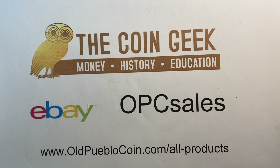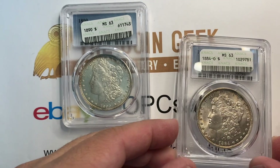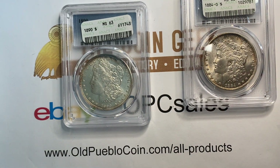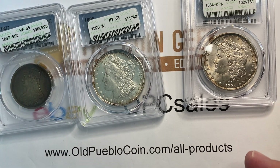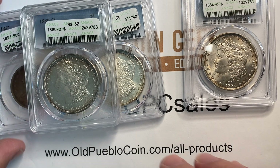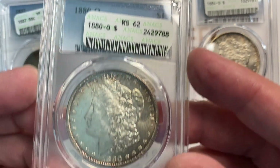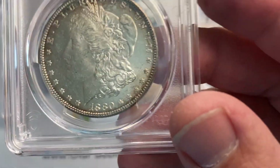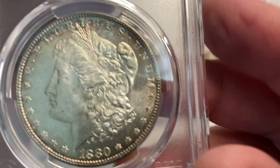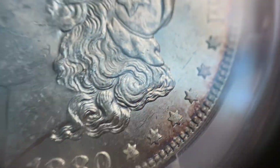Hey guys, it's Ben the Coin Geek and today I have for you a crossover video, which is kind of fun. We've got some coins here — obviously it's kind of hard to work it up too much when you're doing a crossover video because you can kind of take a gander and see that we sent in four coins and got four coins back. Most of these we sent in for a customer and I decided to throw one of mine in, and we're just going to take a look and talk a little bit about the series of coins sent in here.